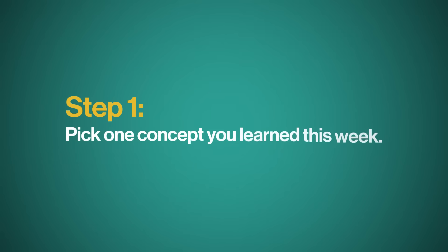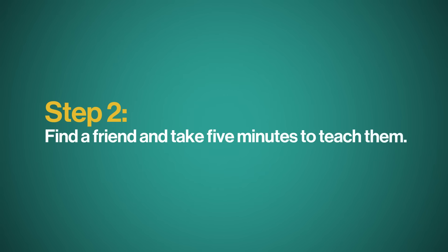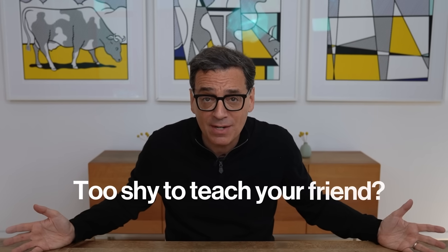Here's the first action step. Pick one concept you learned this week — whether it's the causes of the Peloponnesian War or how to change the oil on your Subaru — then find a friend and take five minutes to teach them. Do they get it? If not, try again. Hone until they understand, because that means you understand too. Too shy to teach a friend? Explain it to your dog, your mirror, or record a voice memo. Seriously, it works.